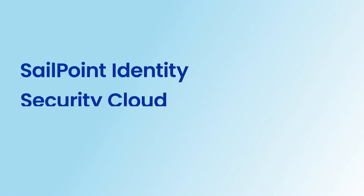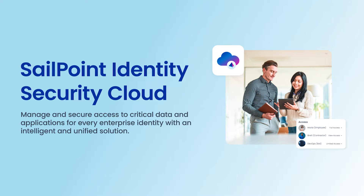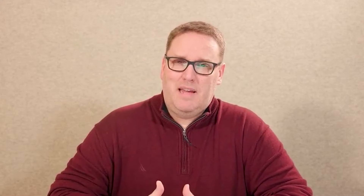Before we jump in, in case you're unfamiliar with Sellpoint Identity Security Cloud, it is designed to meet customers' needs at every step of their identity security journey. Each suite builds upon the previous, giving customers more advanced options as their identity landscape grows in size, scale, and complexity.